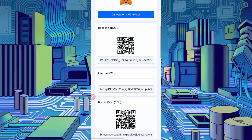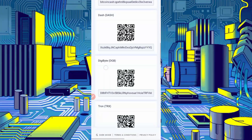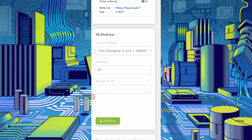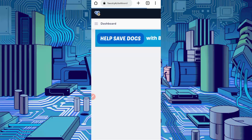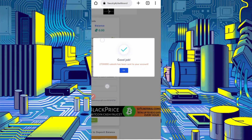Scroll down to see the TRX wallet address. Here you can see the TRX wallet address — just click on the address to copy it. Go back to the website to proceed with the withdrawal. Paste your wallet ID and just click on Withdraw.